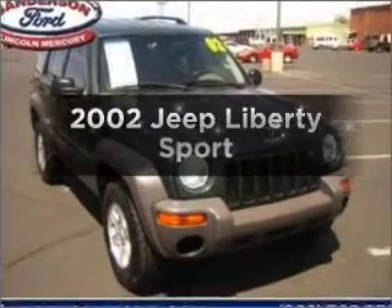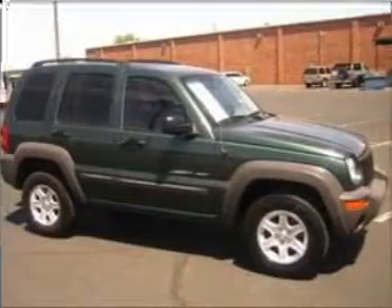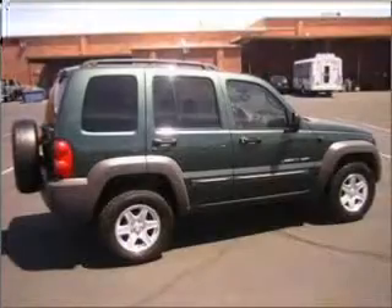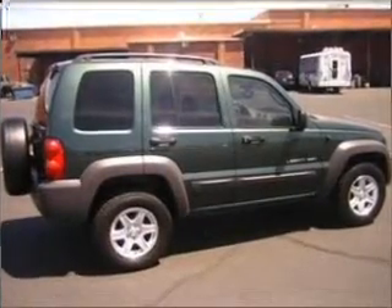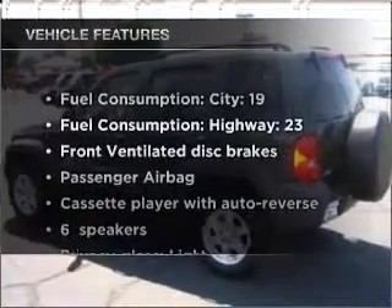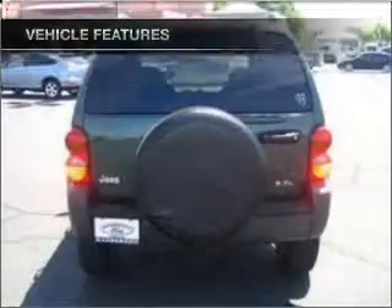Check out this 2002 Jeep Liberty. If you're looking for a first-rate auto, this one could be yours today. With a reliable six-cylinder engine connected to a smooth-shifting automatic transmission, premium wheels give a more luxurious look. And with these notable features, you won't want to miss out on the opportunity to own this amazing ride.